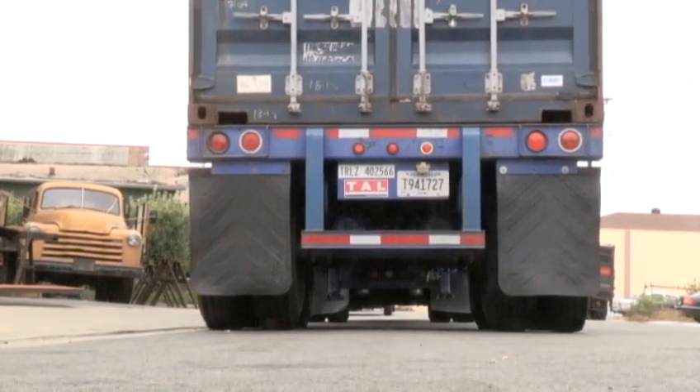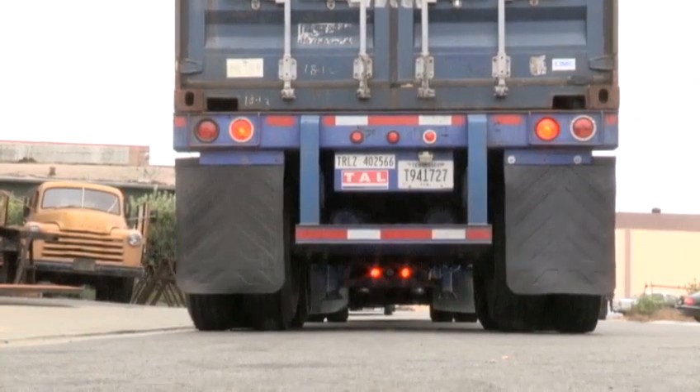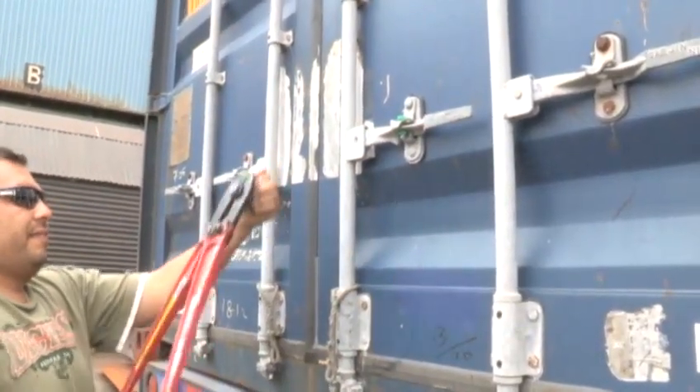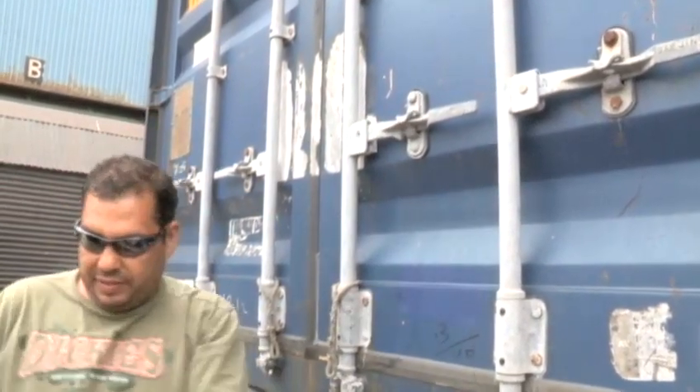Am I anxious? Well, I am, because you never know what you're gonna find when you open a container. The container stack is seven stories high — it's been swung way up in the air and dropped down onto the ship, all the way through the Panama Canal. That's a lot of handling, and we're just hoping that everything held together in there and it didn't get bumped around too much.